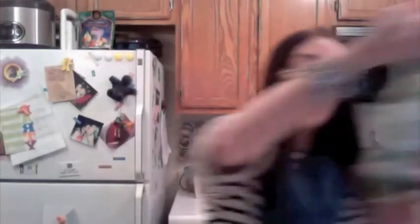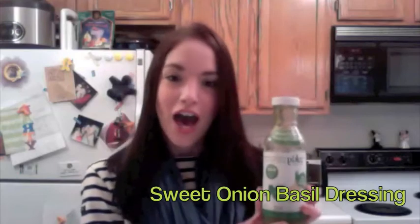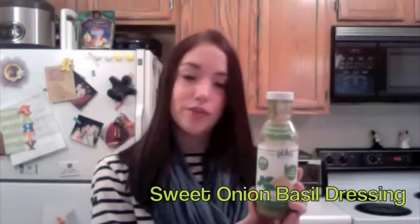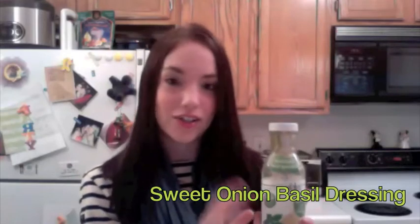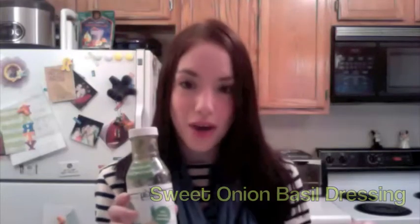Next we have my third favorite, the sweet onion basil. This is also very thick, like the carrot ginger. I really, really enjoy this and I enjoy mixing it with the carrot ginger. I love basil and I love onions, so the combination here is wonderful. It's great in salads. I haven't used it with pasta yet. It's really great to mix with raw vegetables or with stir-fried vegetables as a topper — it adds a nice little pop of flavor. I really recommend this one as well.